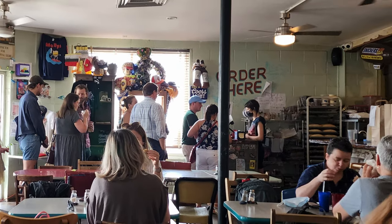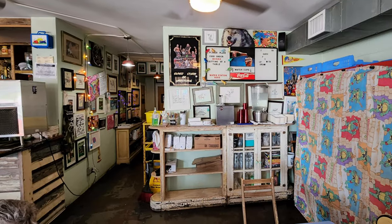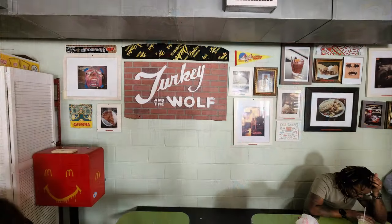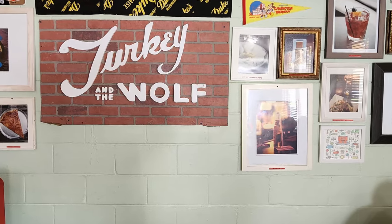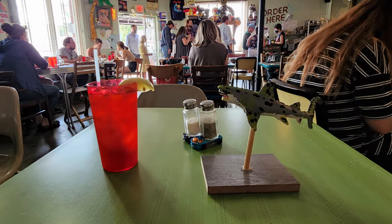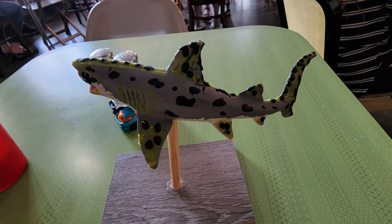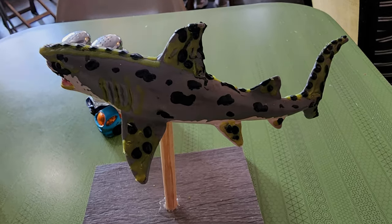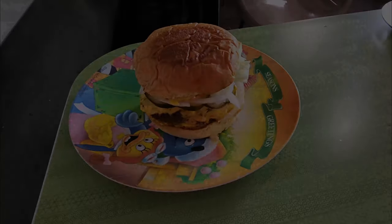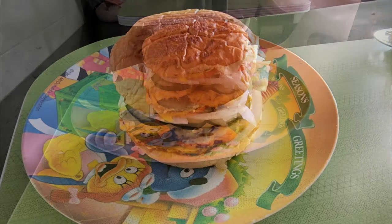Turkey and the Wolf certainly gets some points for eclectic design — they have a lot of interesting stuff all over the place. They've got a quilt right there and all kinds of kitschy artistic stuff everywhere. Even for your order, I got this leopard shark here as my table indicator. And I like my salt and pepper shakers on these Hot Wheels cars — that's a cool little addition.